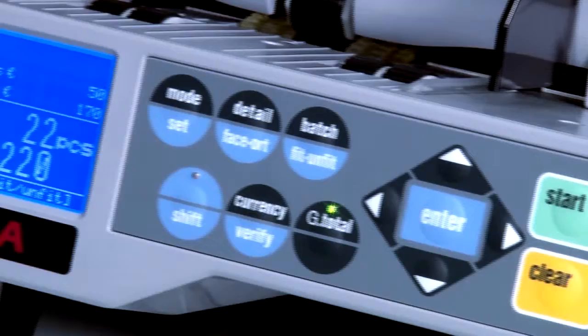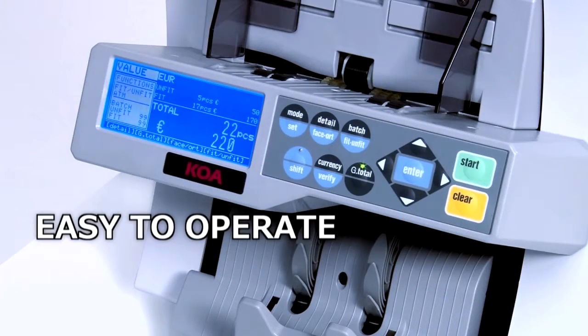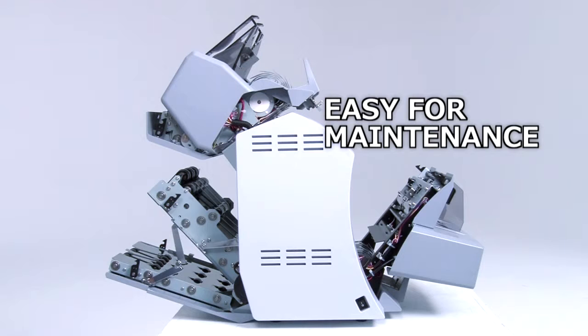It has a simple operation panel that is user friendly and easy to operate. Maintenance as well as cleaning of sensors, rollers and belts, and access to any jammed notes, are all made effortless.